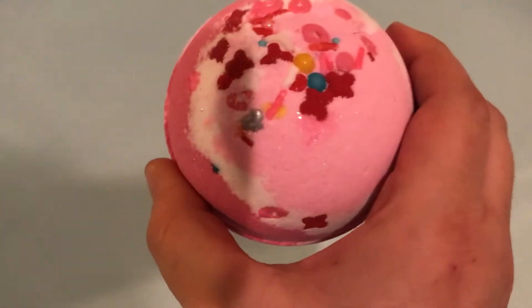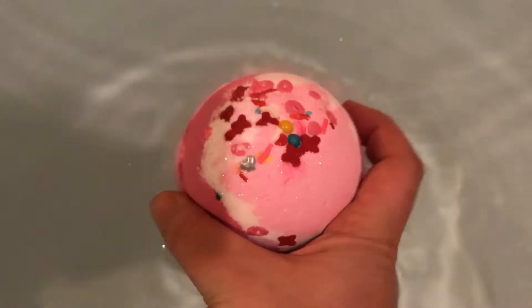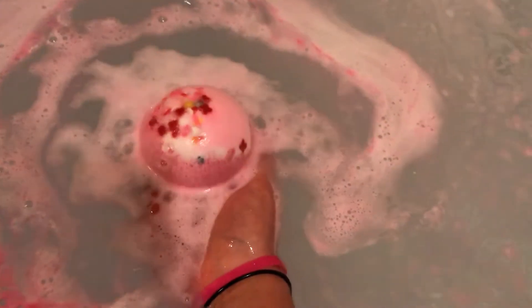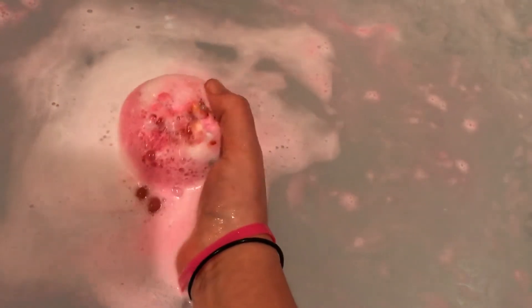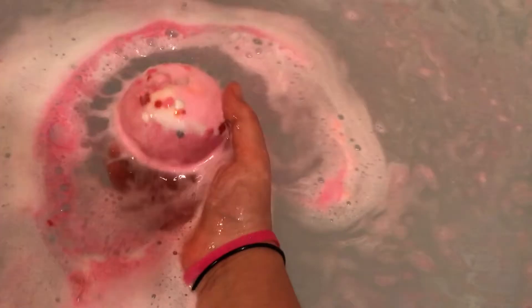Hey guys, this one is from Lila Bath Bombs. It's a Valentine's Day one — I just hadn't gotten around to doing it yet. Been a lot of hecticness going on here lately. Look at the candy that they put in it, how pretty. This one's Candy Crush, guys.